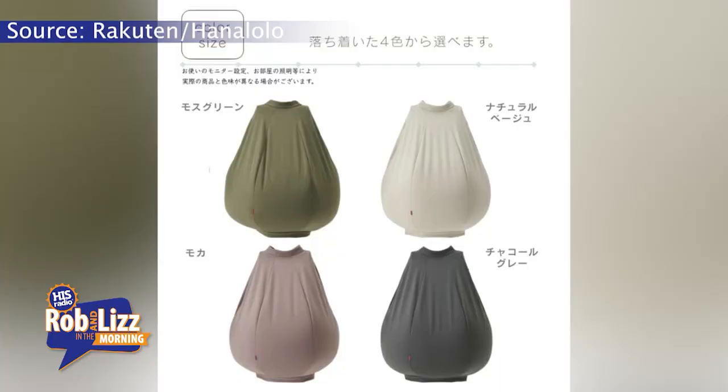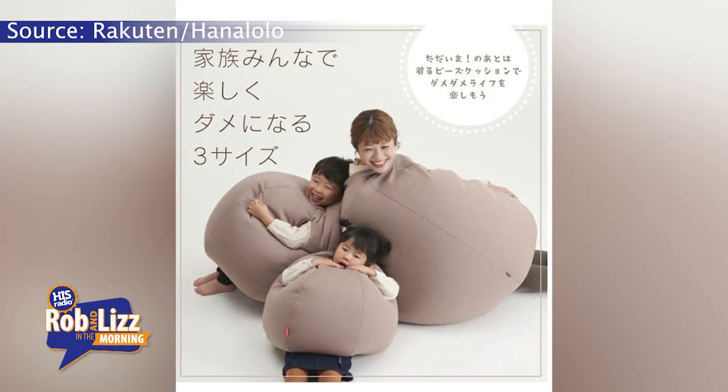So there's a new fashion trend that is probably even more comfortable than leggings. I don't know if it's going to take off, though. It's a wearable beanbag. What? A wearable beanbag? What does that even look like?